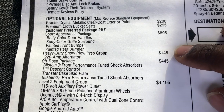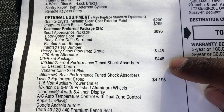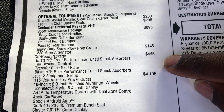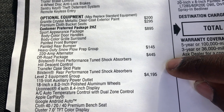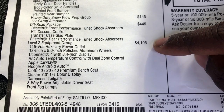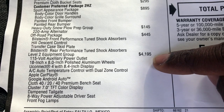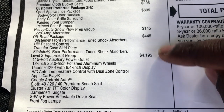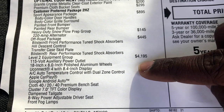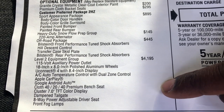This truck does have the off-road package, which is going to give it the Bilstein shocks, hill descent control, transfer case skid plate. And then the Level 2 equipment group — now this is where this will set you back $4,195, and it has a lot of good options in it. Take note: this truck does have the 20-inch wheels, so if you do opt for the Level 2 you would also have to opt for the 20-inch wheels. You do get the 18-inch wheels standard in this package. Apple CarPlay — I mean you have a lot of stuff.